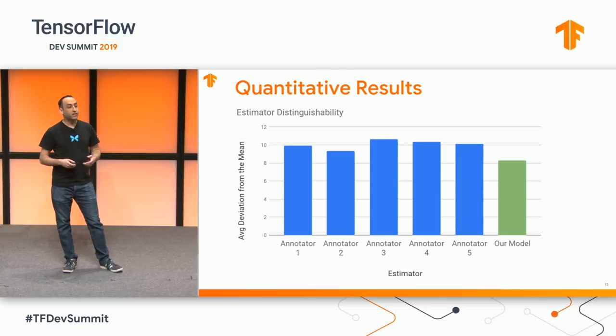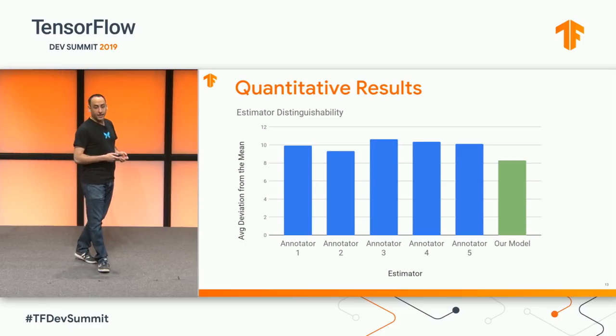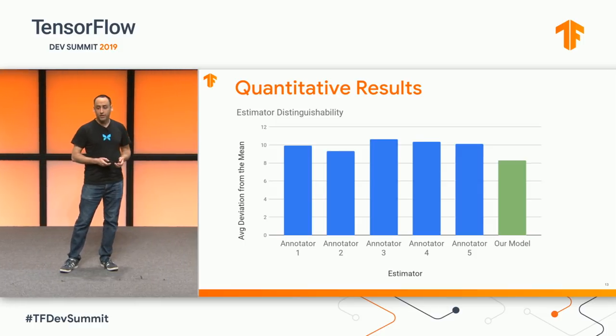Quantitatively, our model is statistically indistinguishable from human experts. More specifically, it produces estimates that are closer to the average over all the clinicians than any of the individual experts are to that average.